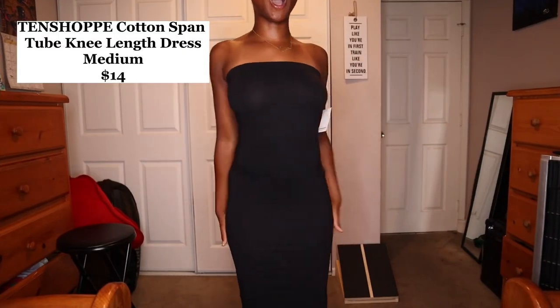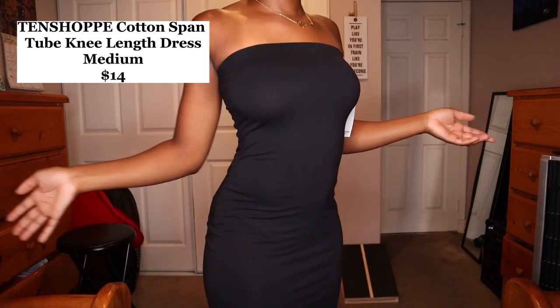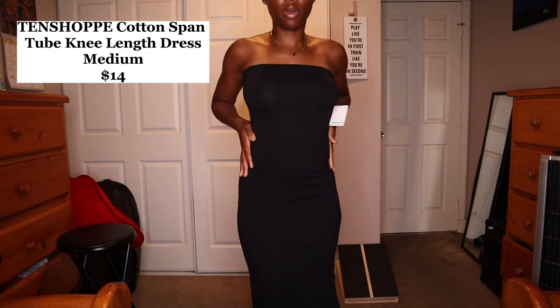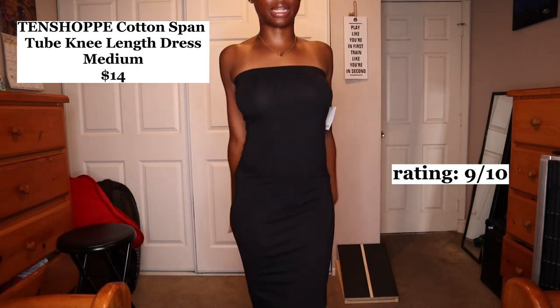Almost at the end — the last category is dresses. First is a basic black two-top dress, it's a medium for $14 from 10 Shop. It fits my body really well. You can do a casual dress-up with sneakers or go with heels, whatever you want. It really fits the curves well. I'm gonna give it a 9 out of 10.